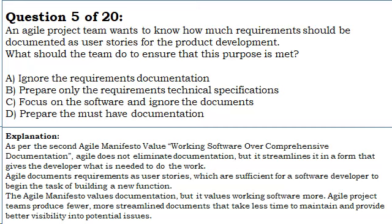Agile project teams produce fewer, more streamlined documents that take less time to maintain and provide better visibility into potential issues.